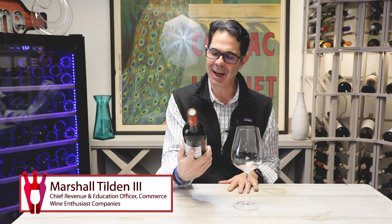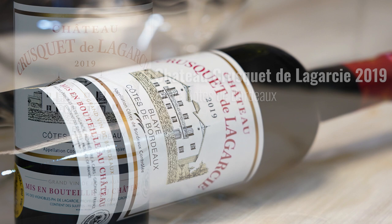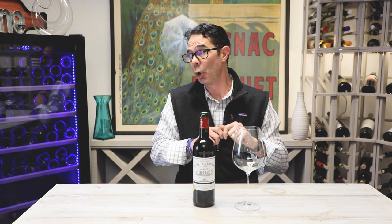Here we have a Chateau Crusque de la Garci. This is a 2019 and this is Blay Côte de Bordeaux. Blay is a right bank wine. Côte de Bordeaux is a somewhat newer appellation. It encompasses right bank wines that fall in and around the Fronsac area — mostly Merlot-based wines, some Cab Franc, some Cabernet Sauvignon.